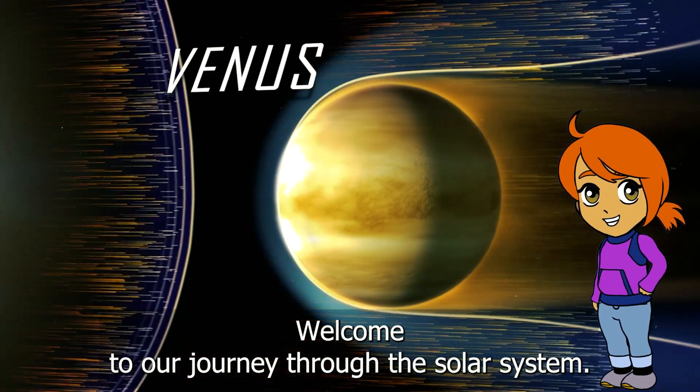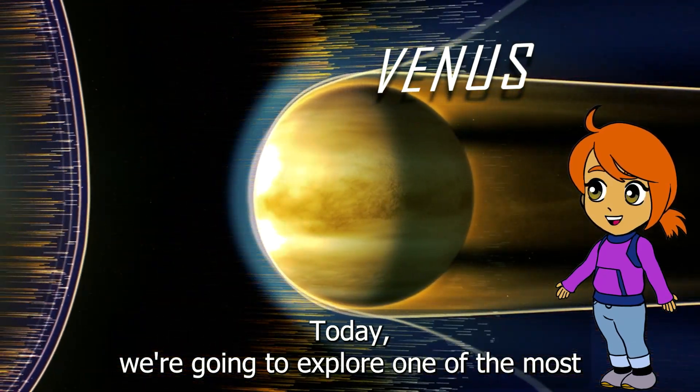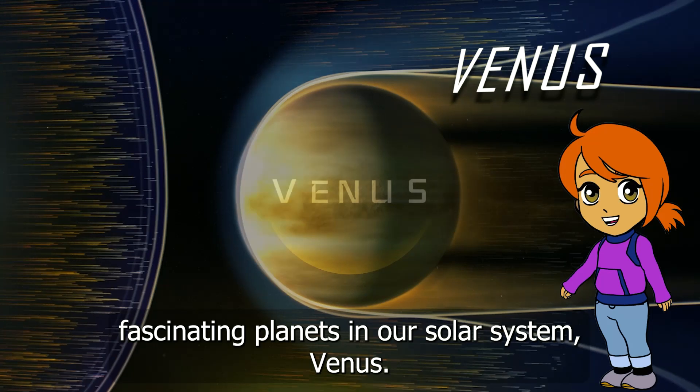Welcome to our journey through the solar system. Today, we're going to explore one of the most fascinating planets in our solar system: Venus.